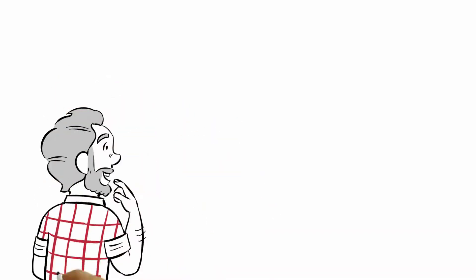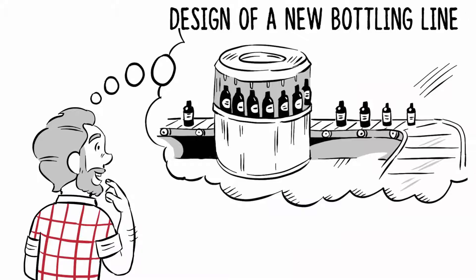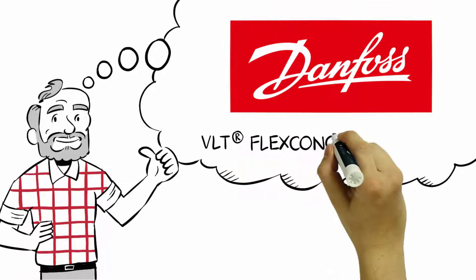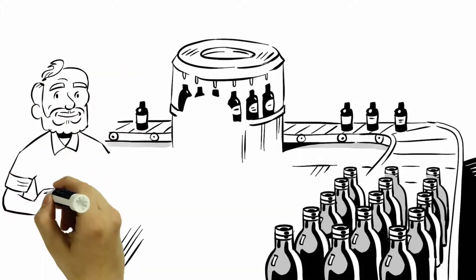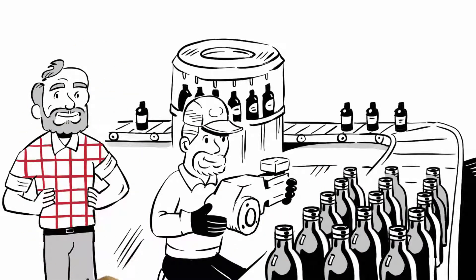This is Felix. Felix is planning a new production line for a brewery. Therefore, Felix has decided to use the new Danfoss VLT Flex Concept Advanced, because Danfoss gives him these decisive advantages.